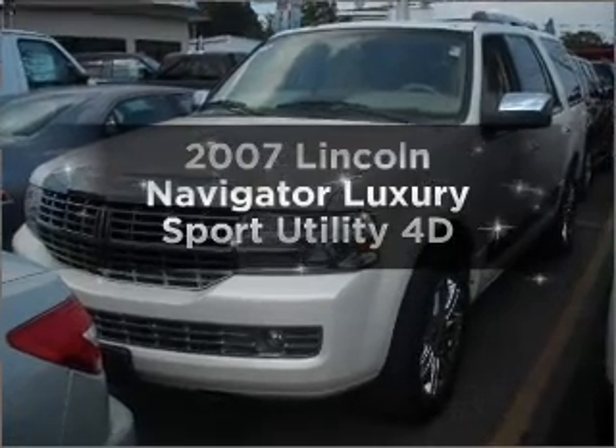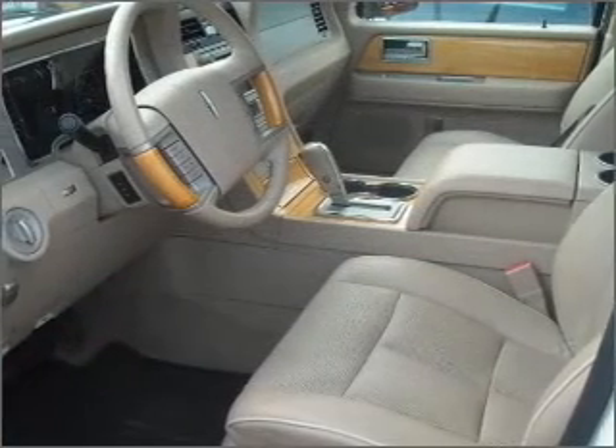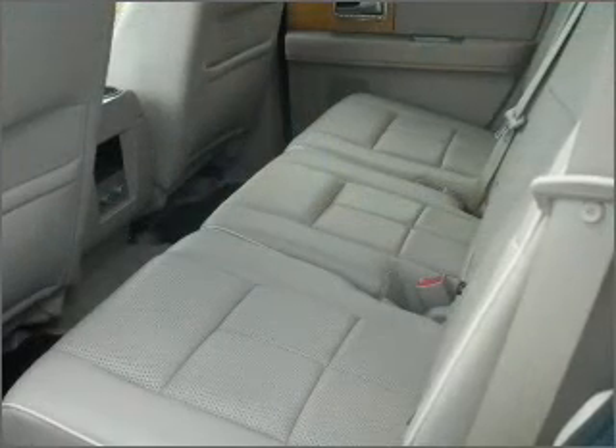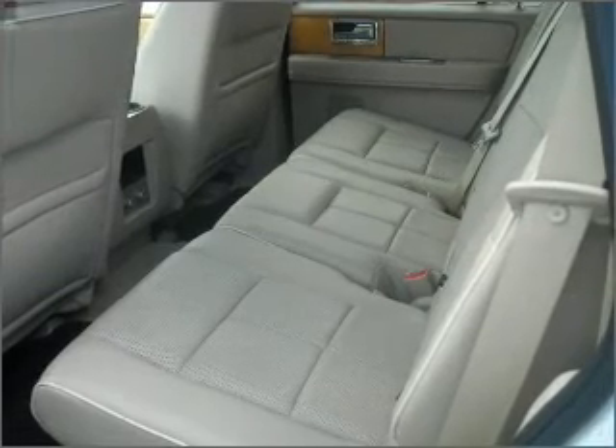Introducing the 2007 Lincoln Navigator. Travel the roads in style and comfort in this great vehicle, with a reliable engine connected to a smooth shifting automatic transmission. The anti-lock braking system will help deliver you safely to your destination.